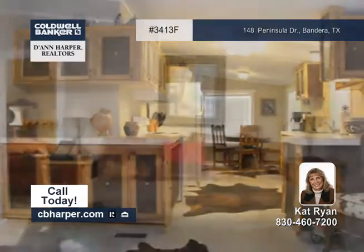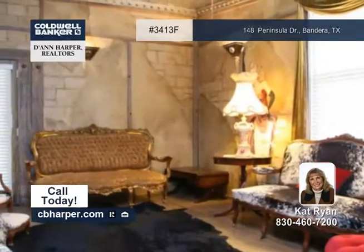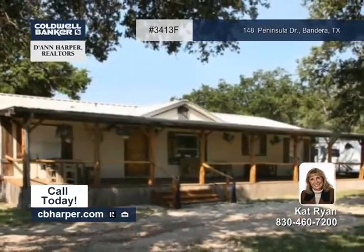The interior features an open split floor plan, textured walls, and cedar detailing. This cowboy-style makeover even has its own detached bar and dance floor. Cat has all the details.